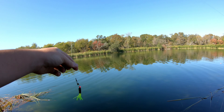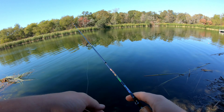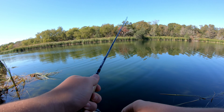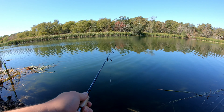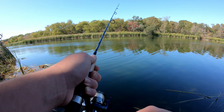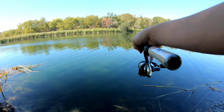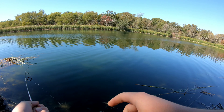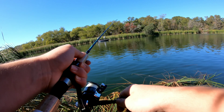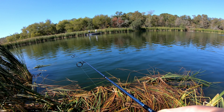Got this crappie jig on there. Let's see what we're going to catch. It's kind of cold, so hopefully they're shallow. Got my ultra light rod. Lots of grass right there.